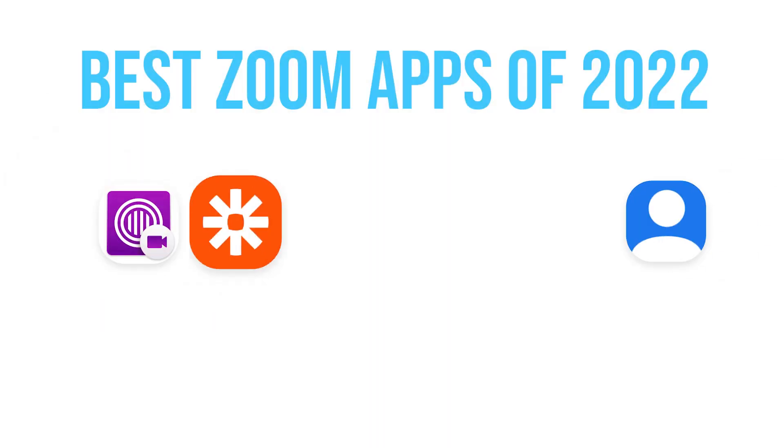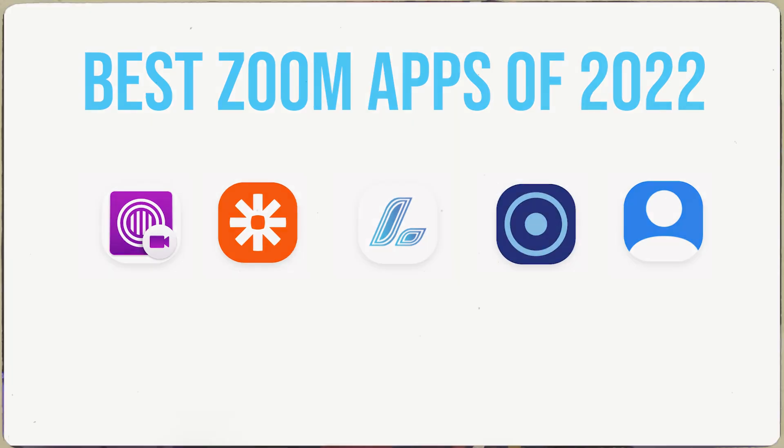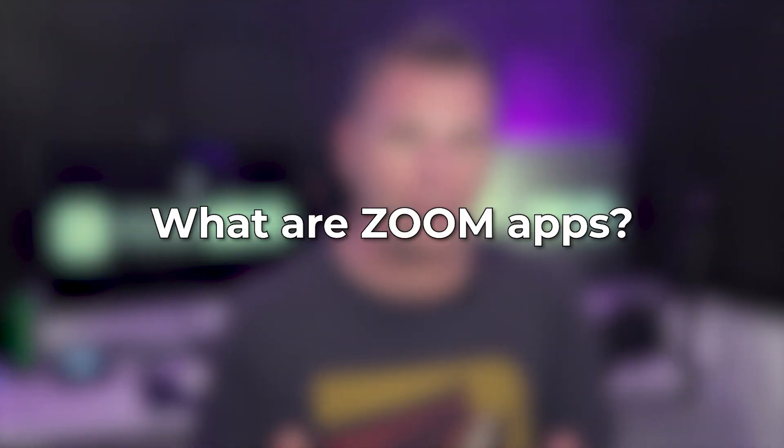Hey, what's up y'all? This is Brian White, and welcome back to Video Zeus. In today's video, I'll be listing out my top five Zoom apps to make Zoom better right here in 2022. And in case you don't know, let's first start off with a little background info on what Zoom apps are.